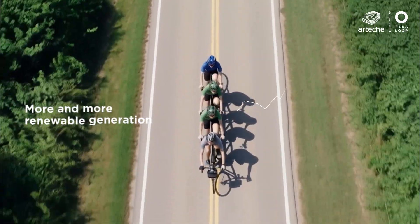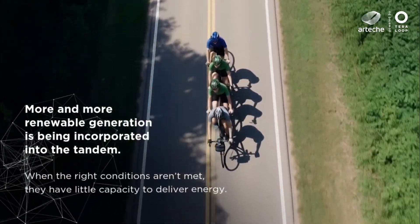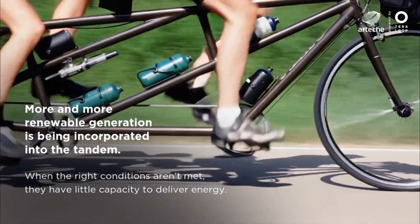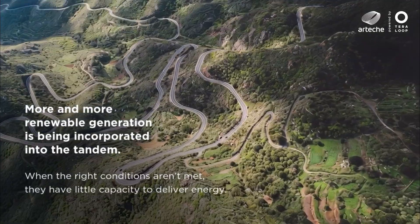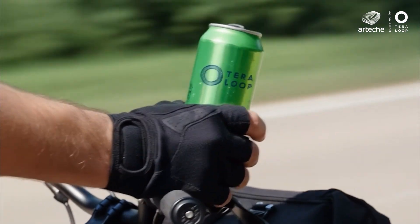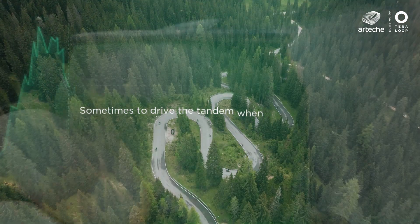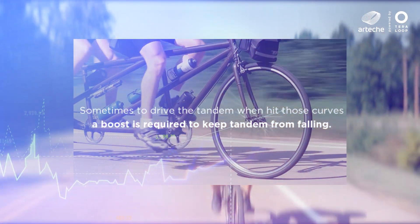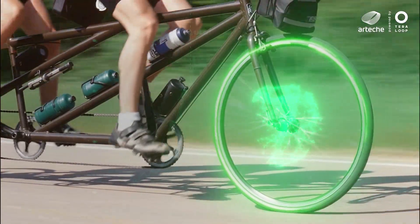More asynchronous and variable renewable generation is joining the tandem. By their nature, when conditions are not right, they have limited capacity to provide power and energy. To ensure the tandem moves smoothly, we need a boost, capable of delivering the necessary power in real time, so the tandem doesn't stall and fall.